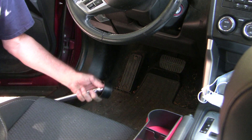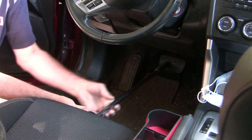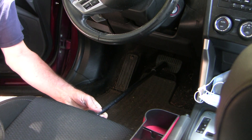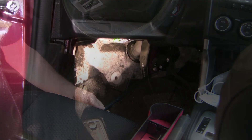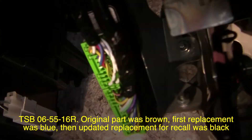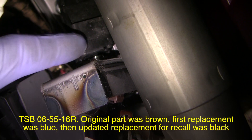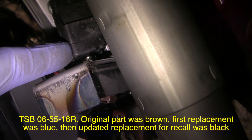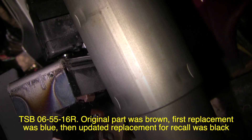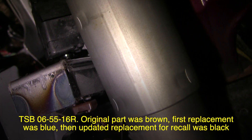Two things came immediately to mind. First, I was using a long screwdriver to press the brake pedal to test the lights, and I wondered if I'd accidentally touched or dislocated the sensor underneath. Let me show you where this brake light switch is. This was replaced on a recall a year ago, so even though the code is suggesting there's a problem with the brake light switch, in fact it may be a simpler solution.